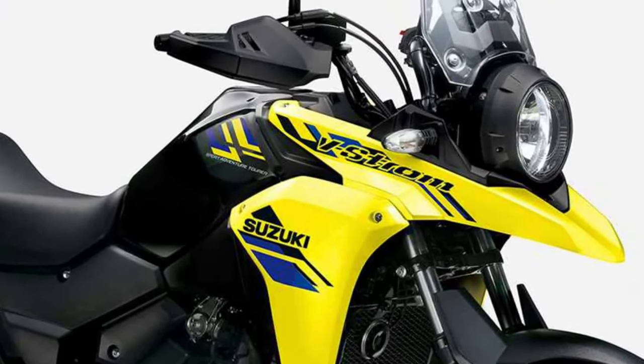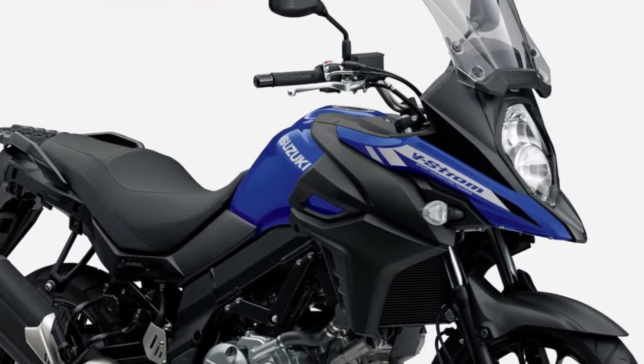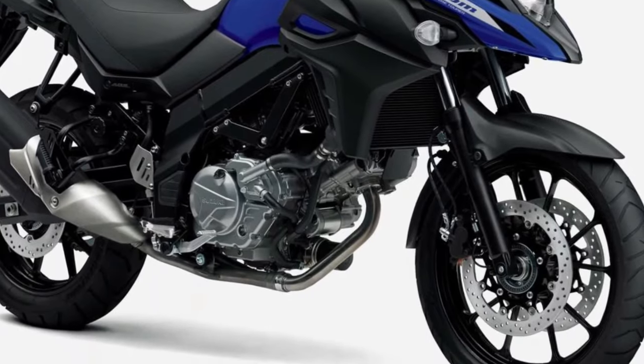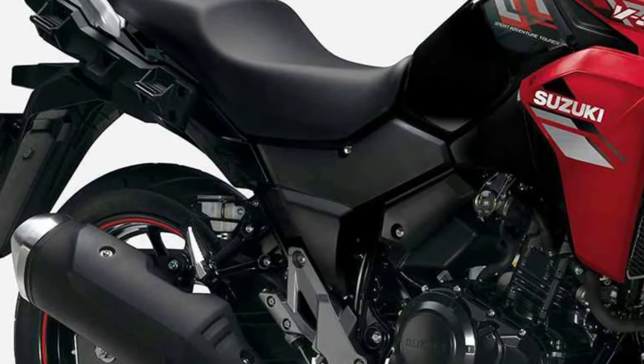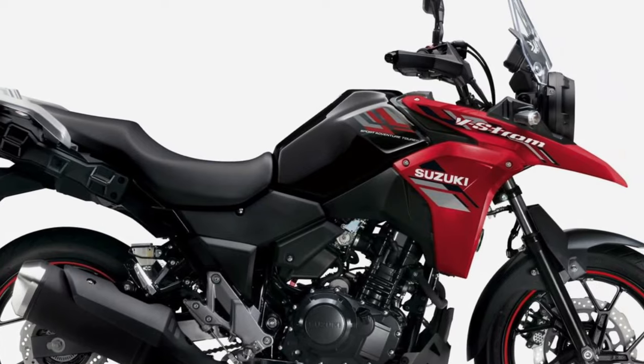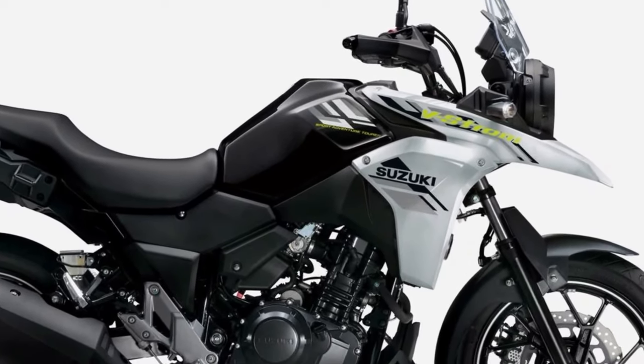It provides an exhilarating riding experience while maintaining excellent fuel economy, making it ideal for both daily commuting and weekend getaways. Equipped with a range of advanced features,